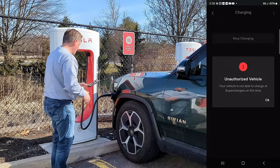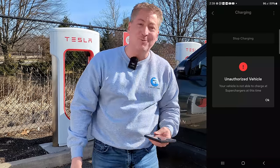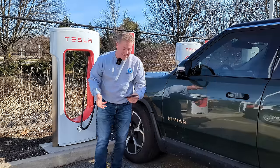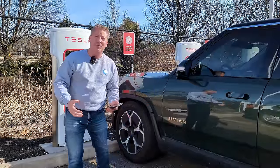It locked to the vehicle. Oh — unauthorized vehicle. Your vehicle is not able to charge at superchargers at this time. Damn. So I figured that was going to be the case, but we had to try, especially because so many of my followers asked me to do this.